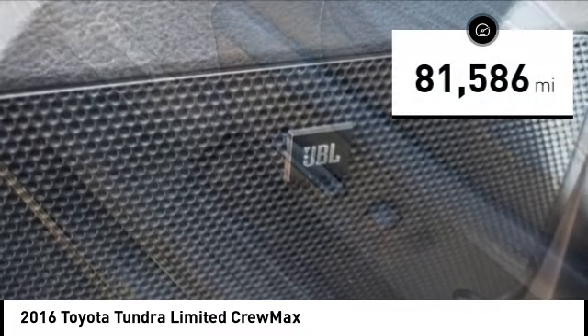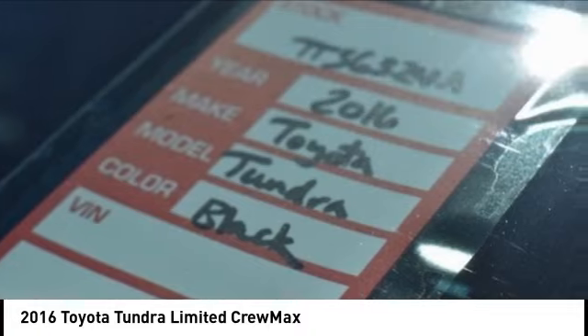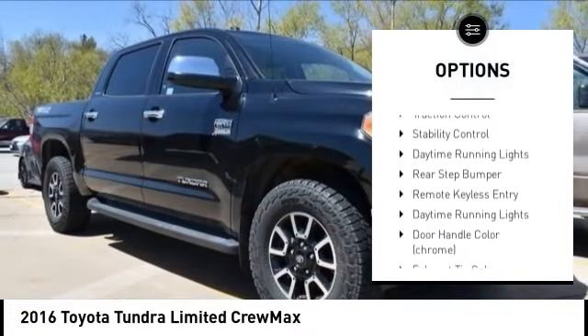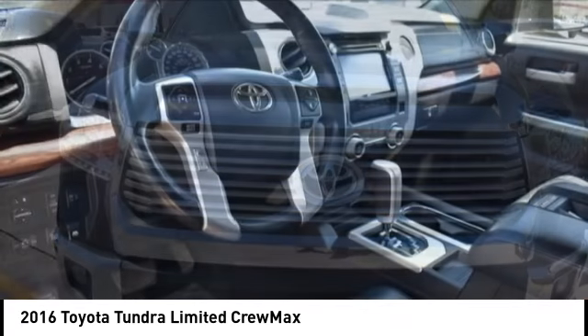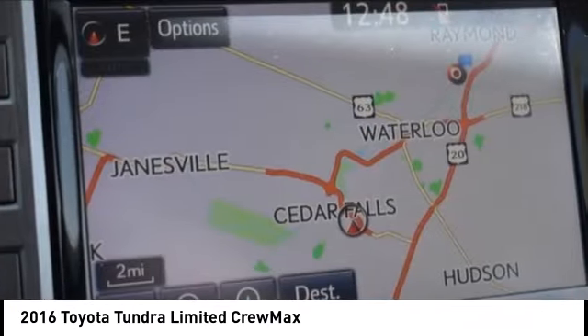This vehicle has less than 85,000 miles. Here are some of this vehicle's great options: tire pressure monitoring system, electronic stability control, trailer brake controller, alloy wheels, brake assist, traction control, stability control, daytime running lights, rear step bumper, and remote keyless entry.